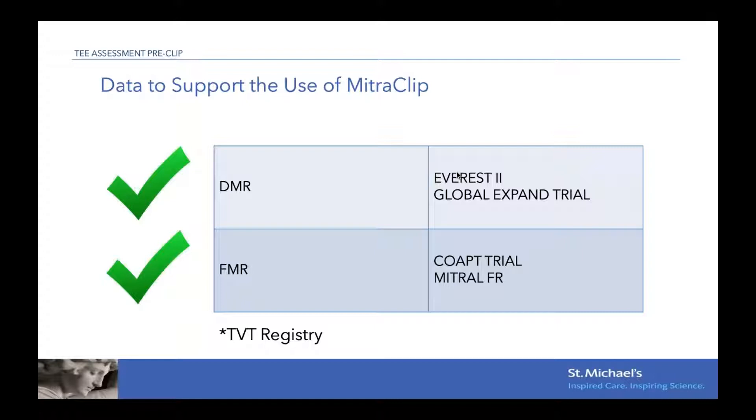Outside of these trials, there is a large TVT registry, mainly US sites, that has also shown the same benefits.